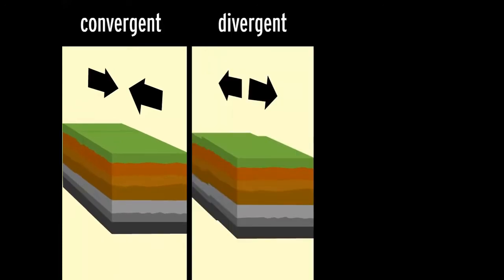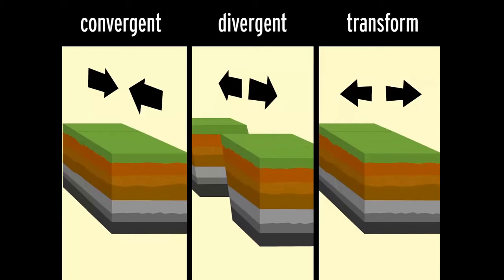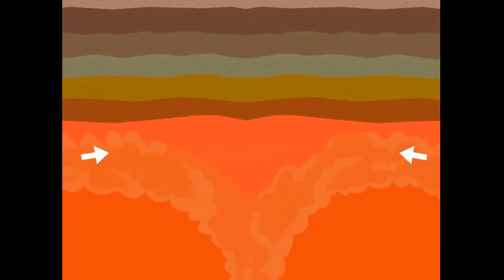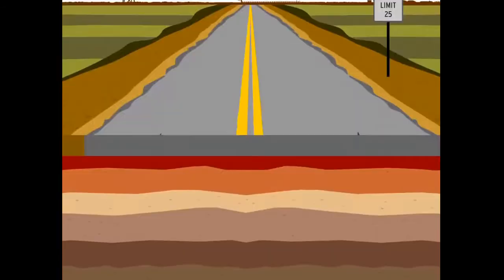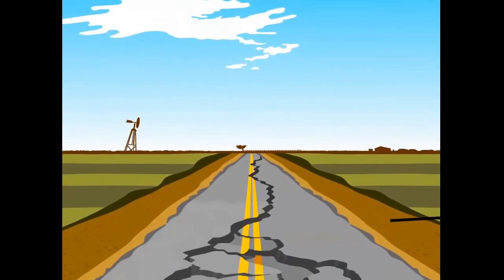At convergent boundaries, where two plates collide. At divergent boundaries, where they pull apart. And at transform boundaries, where they slide past each other. At all three boundaries, there's enormous pressure on the Earth's crust — the topmost layer of the lithosphere. The pressure can build up for years. The longer it takes to release, the bigger the earthquake.